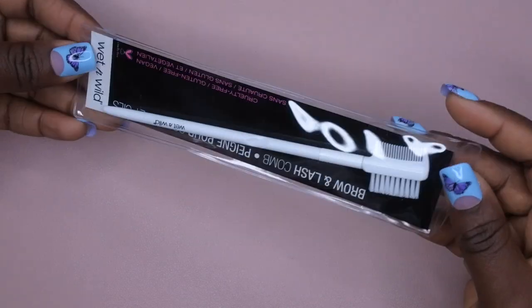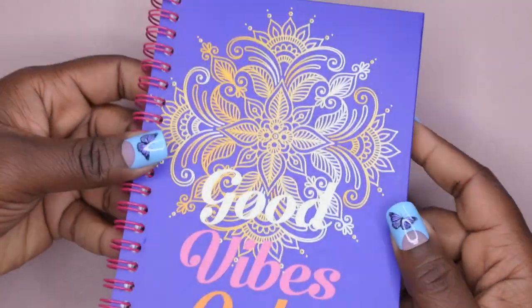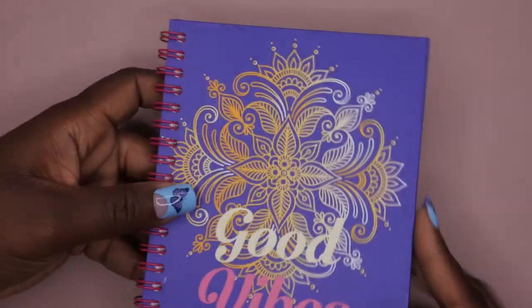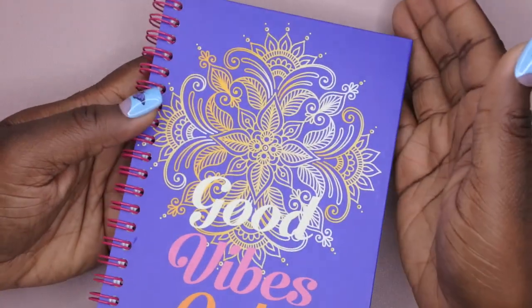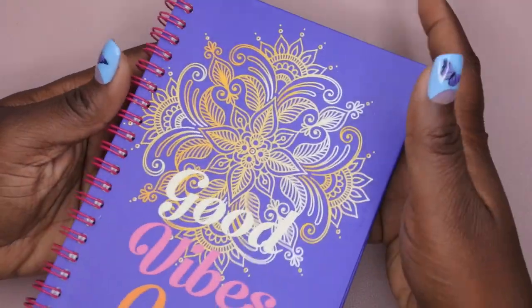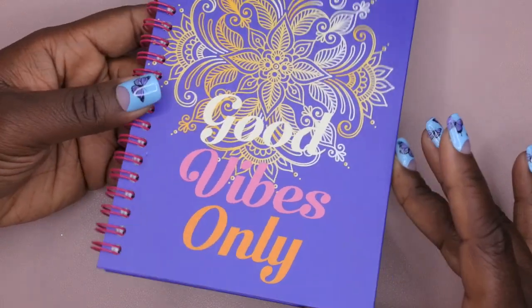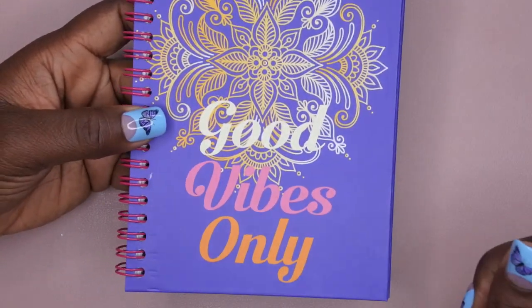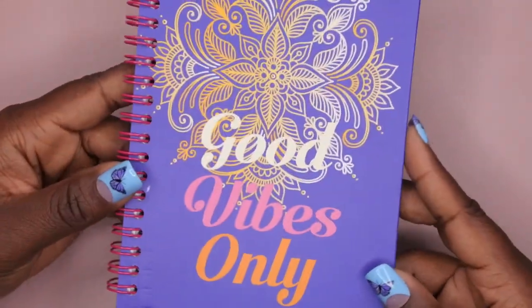Also not nail-related: I picked up a brow and lash brush/comb. I also picked up this notebook for planning different video ideas and business-related things so I have them all in one location. I wanted something separate from my planner, which I use just as a to-do list. I love that this notebook says 'Good Vibes Only' — that's something I live by. If y'all have made it this far, leave me a yellow heart in the comments if you're here for good vibes too.